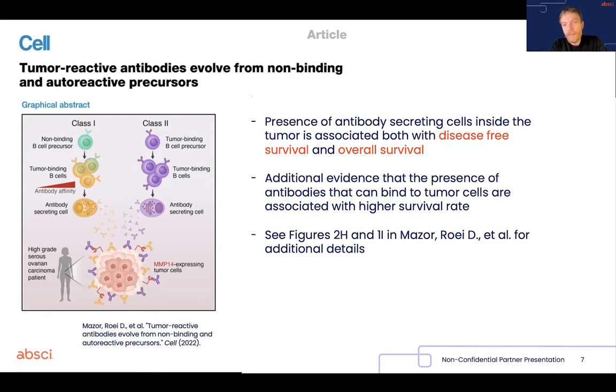So these papers show many different observations, but the one core observation done in this small cohort of patients with ovarian carcinoma is that not only the presence of antibody-secreting cells inside the tumor is associated both with disease-free survival and with overall survival, but actually the number of cancer cells to which endogenous antibodies are bound,